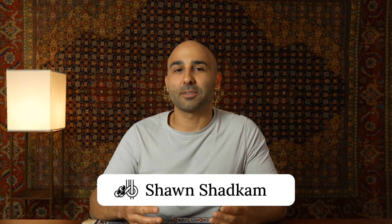Hi, I'm Sean with Catalina Rug, and I'm a third-generation Persian rug expert. Our family business, Catalina Rug, has been selling rugs online for over 25 years.